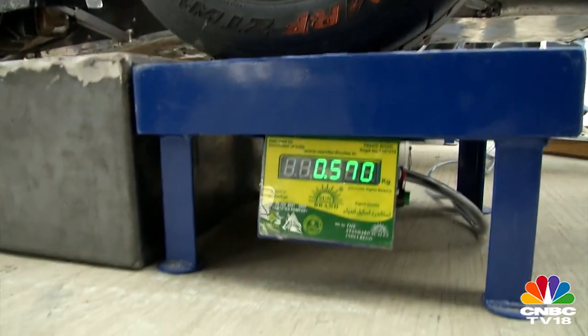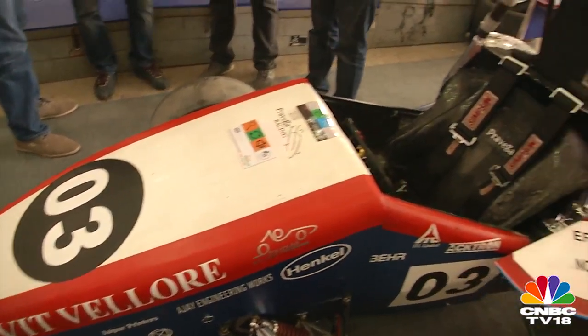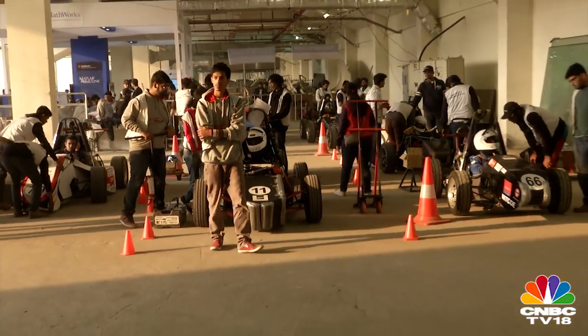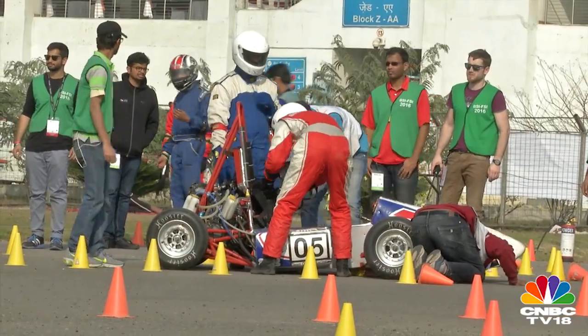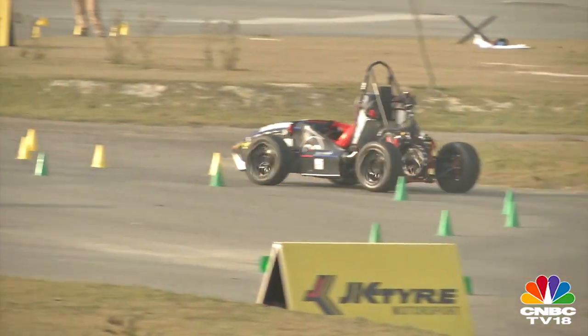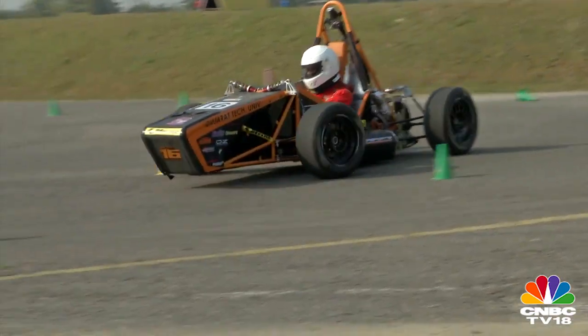After strict rounds of technical inspections — including chassis design, tilt, noise, and brake tests — only 9 teams out of 47 managed to make it to the final round: the endurance challenge. The teams had to deploy two drivers to race their car around a tight and twisty course for 22 laps, a track modeled to fully test the design and engineering of these cars.